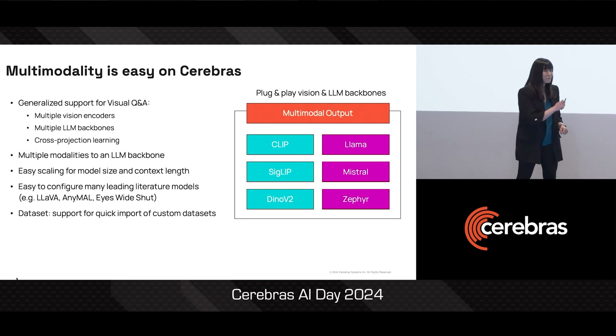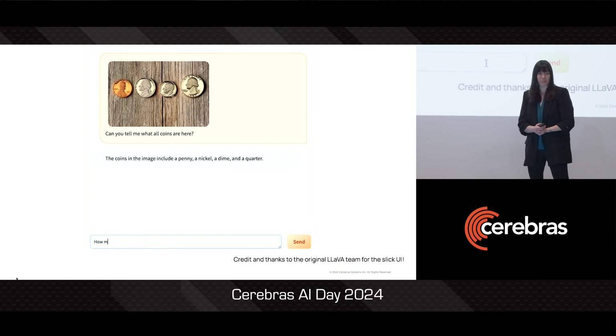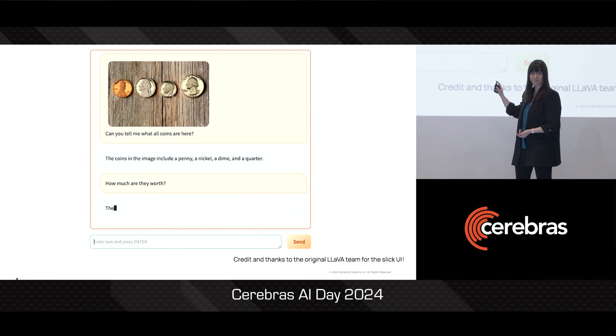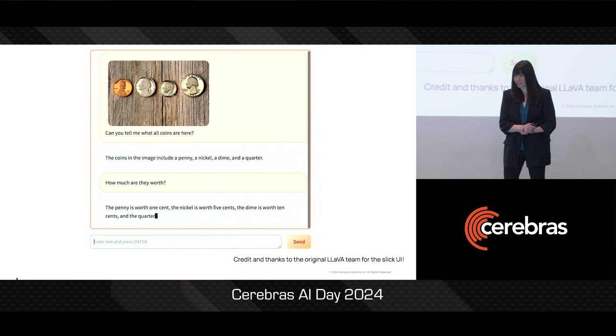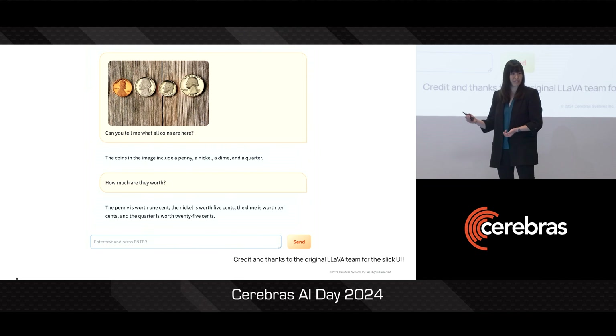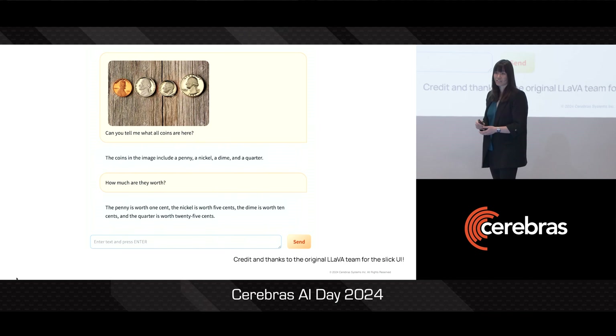I want to show you a model we just put together in the last couple of days. Our model is able to identify what each of the coins in the image is, and it's also able to tell how much each coin is worth. This is not just text-based reasoning — it's also visual semantic reasoning, and it's able to combine this information to answer these questions, even though not all of that information was in the original image.